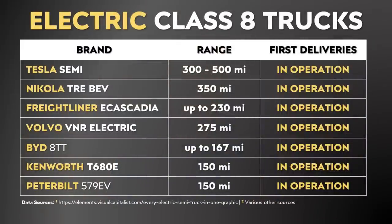The Tesla Semi is not the only electric truck on the market or about to be on the market. There are a number of other brands that either have semis on the market now or will in the very near future. However, the Tesla Semi is the only truck on this list available now or in the near future with a range in the 500-mile ballpark, which puts it in a whole different league than the other semi trucks and makes it much more practical.